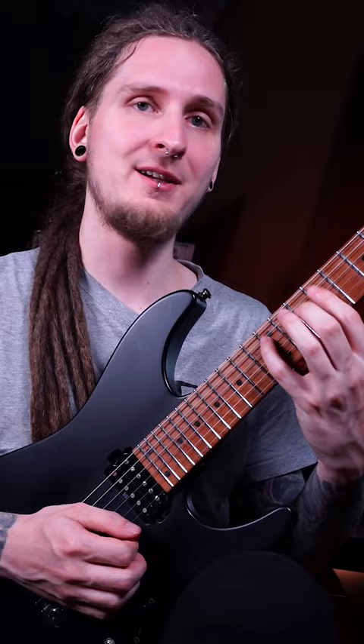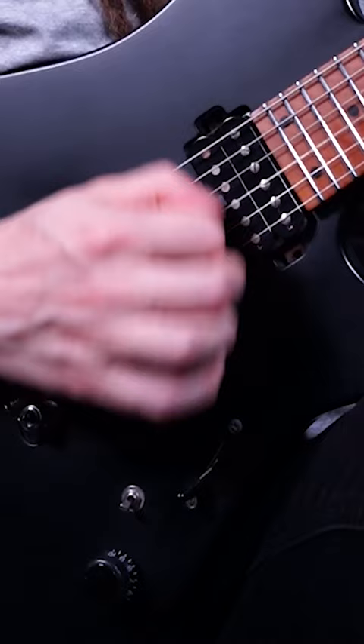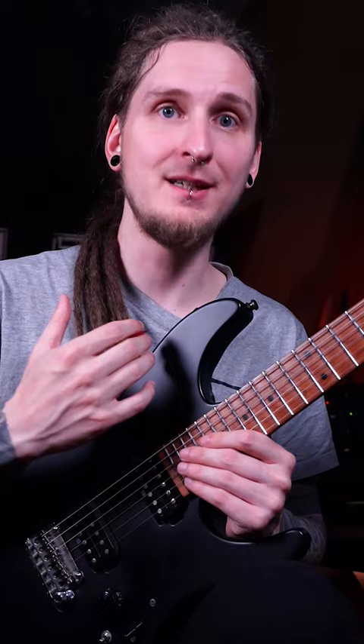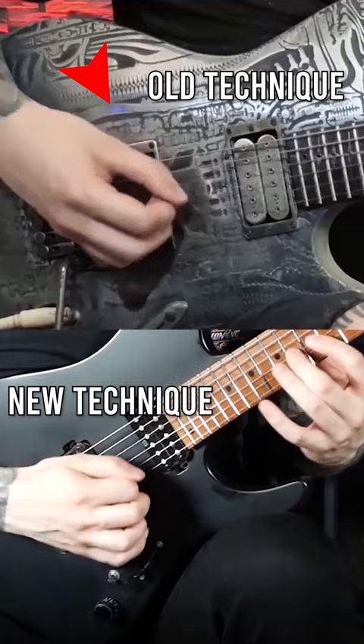You're studying guitar all by yourself, trying to master very complicated techniques, and nobody ever told you that how you're picking or how you're playing with your fretting hand is actually holding you back. You might never truly achieve what you're going for by sticking with those bad technique habits. What helped me the most with identifying those issues was recording myself and comparing that footage to other players with great technique, and analyzing closely what they're doing differently.